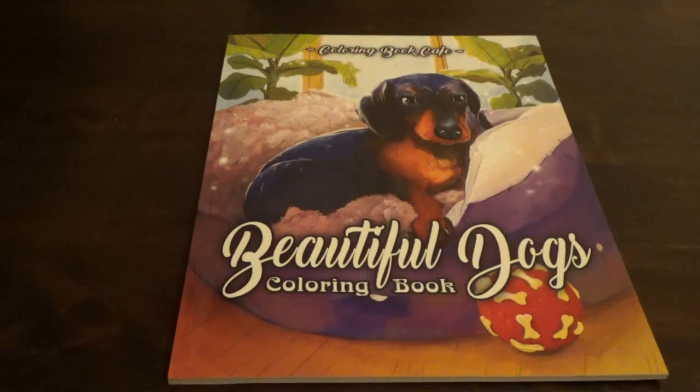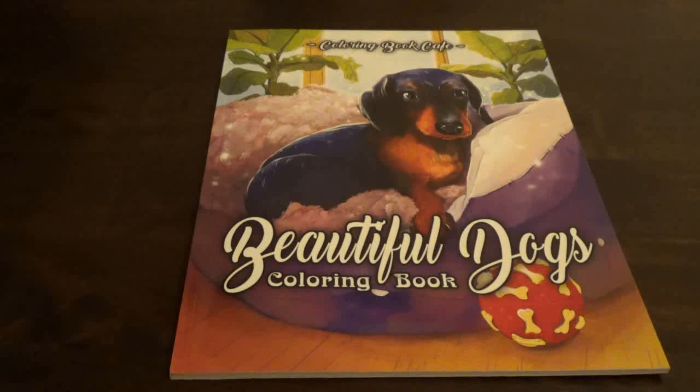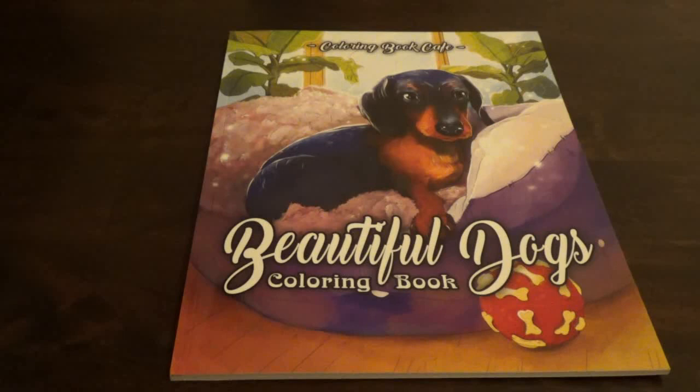Hello everybody and welcome to my channel. Today we will be flipping through Beautiful Dogs Coloring Book by Coloring Book Cafe. I purchased this off of Amazon. You can get it on Amazon — I will leave a link down below where you can get it. As a disclaimer, I am an Amazon affiliate so I make a small commission back when you purchase through that link.